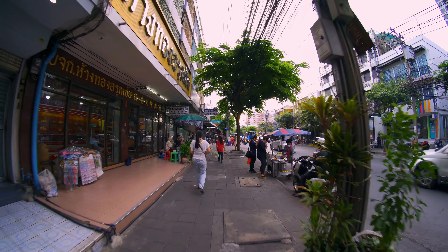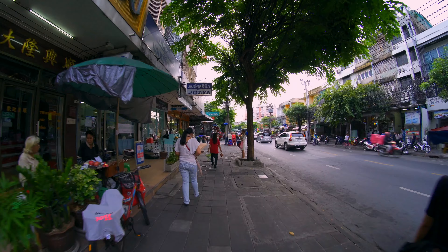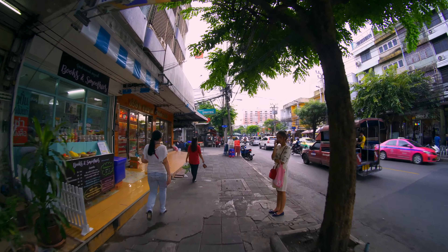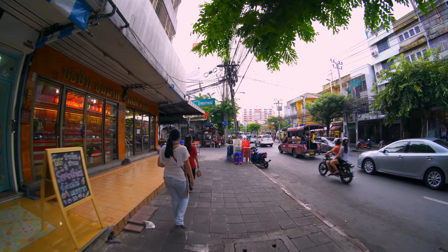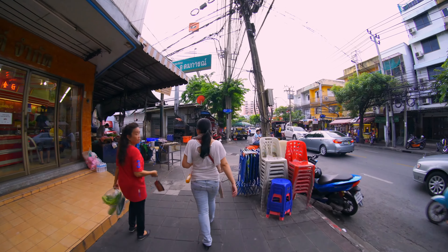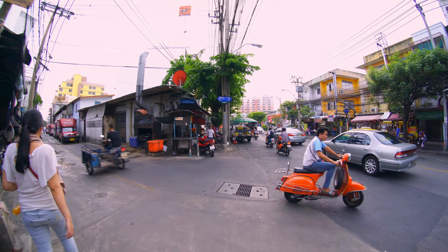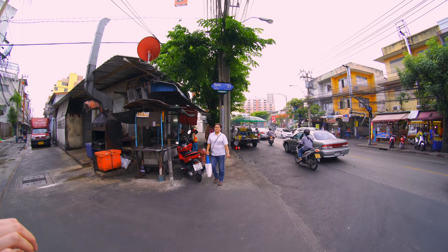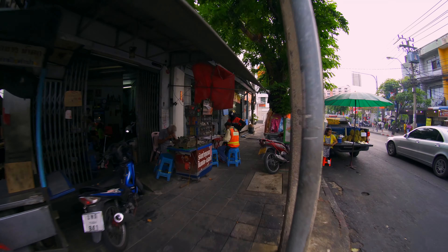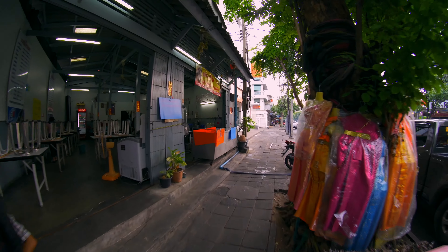The reason why Rama 3 isn't as popular as it probably could be is that there's really no BTS or MRT that comes down here. You can take the BRT extension bus by the BTS. You get off at Cheong Nong Si station — that's one stop away from Si Lom, right?